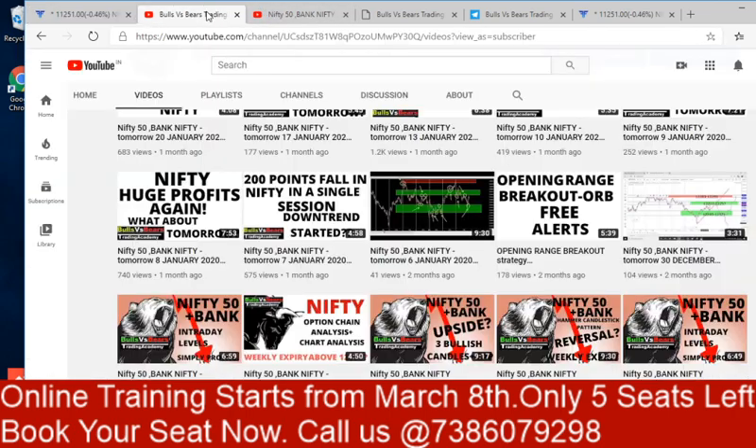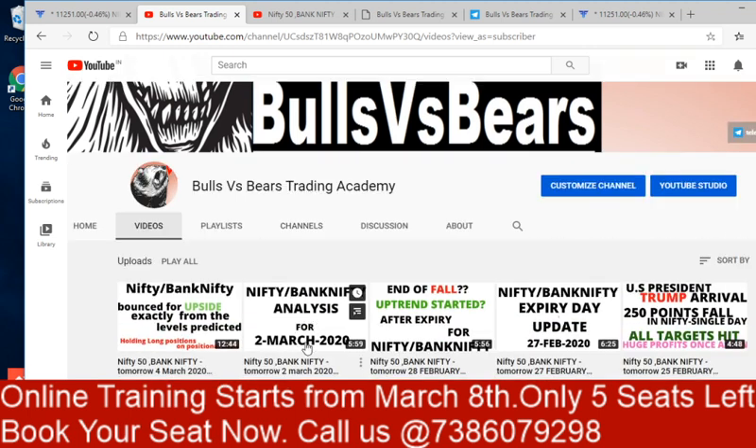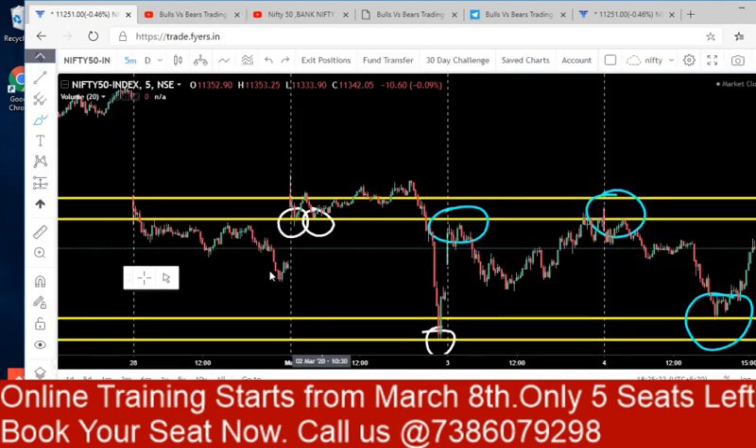All the support and resistance ranges are given in that video. In the March 2nd analysis video we gave all the support and resistance areas and told that this was the last place for the market to go up. Based on that analysis we are holding these long positions in Nifty since the past three days.